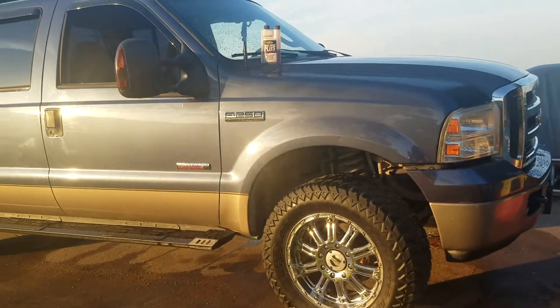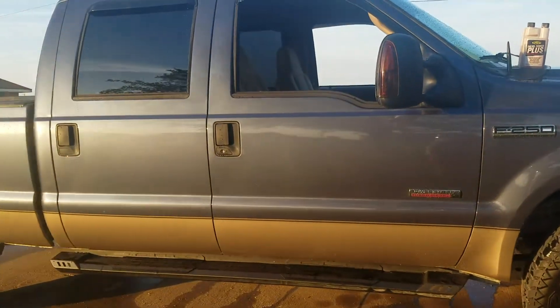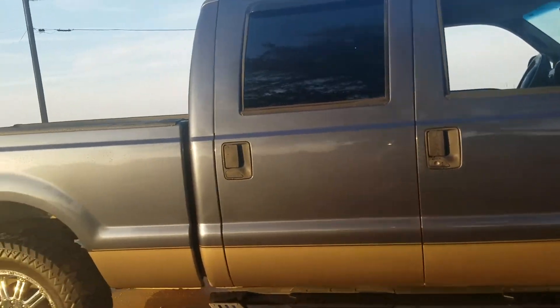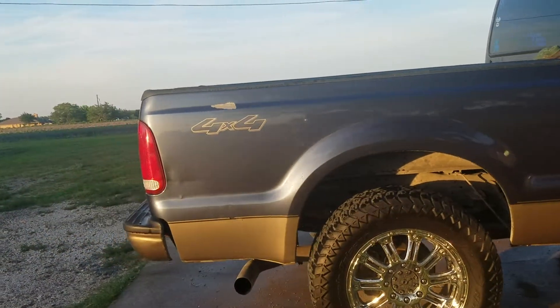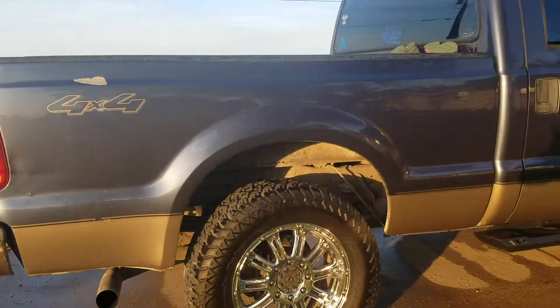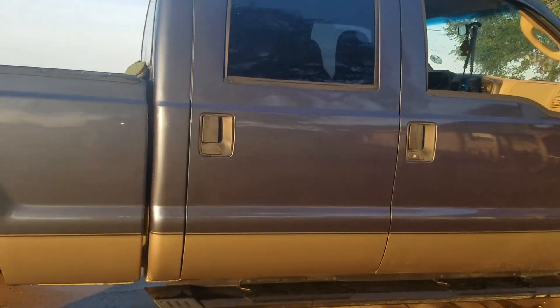All right y'all, I just wanted a quick video on my 2006 F-250. Anybody can talk crap about Ford all they want — I can't kill this thing and I drive this thing like crap. It's had a lot of work done to it, thanks to Viking Customs and Performance in Waxahachie, Texas. They hooked me up with some